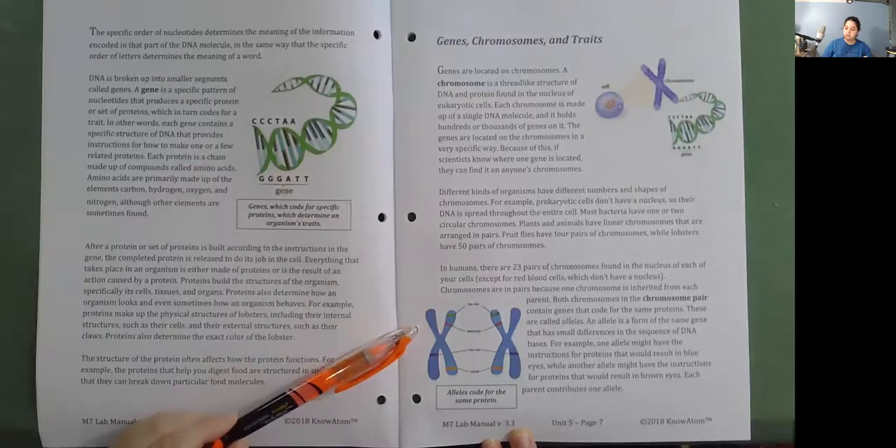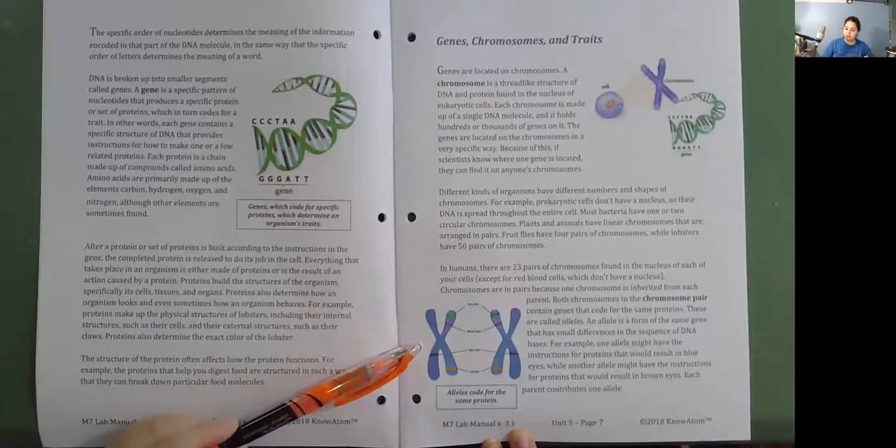Both chromosomes in a chromosome pair contain genes that code for the same proteins. These are called alleles. An allele is a form of the same gene that has small differences in the sequence of DNA bases. For example, one allele might have the instructions for proteins that would result in blue eyes, while another allele might have the instructions for proteins that would result in brown eyes. Each parent contributes one allele.